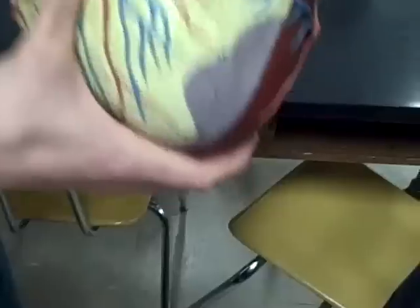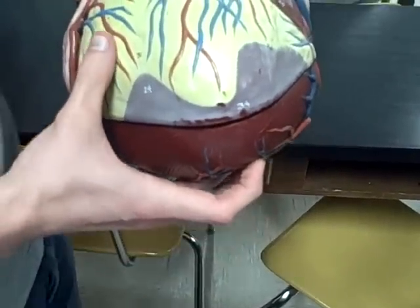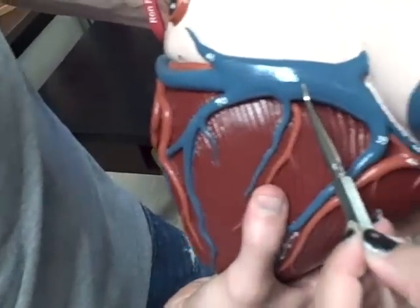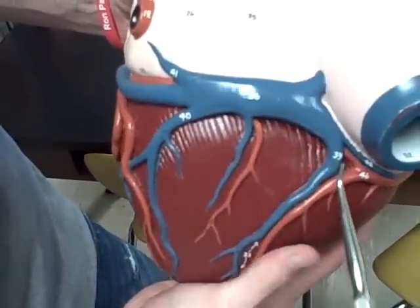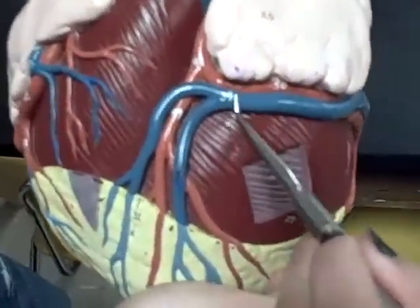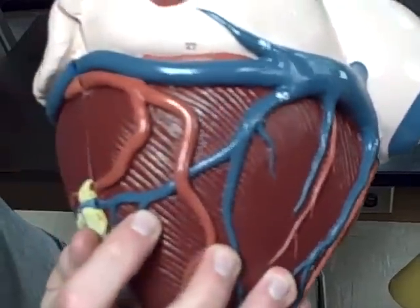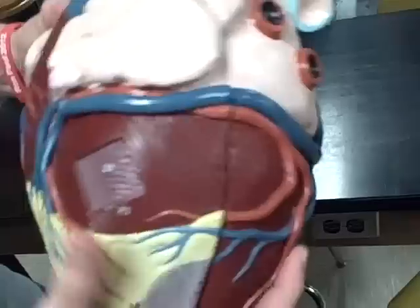Apex of the heart, 36, coronary sinus, 37, great left cardiac vein, 38 and 42, small right cardiac vein.